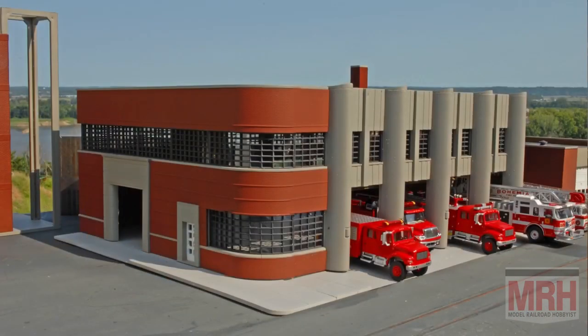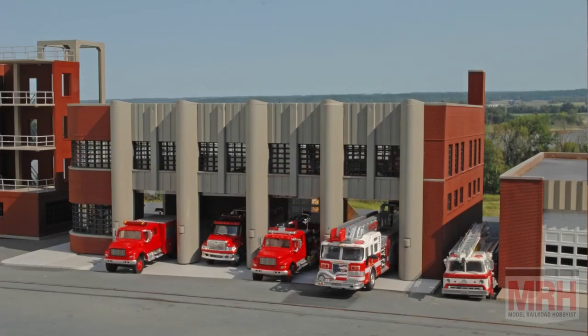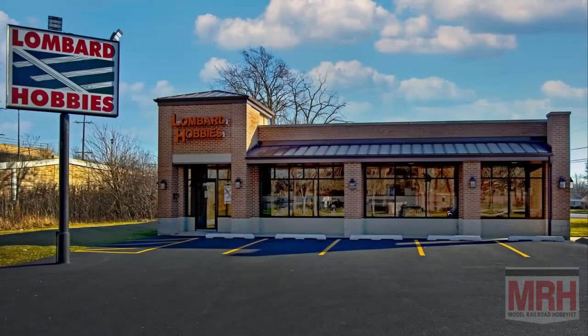We also build the Walthers Fire Station Headquarters building. It's an amazing structure — we build it from start to finish, showing the construction, the coloring process, all the way to a wonderful model shown with outdoor photography. It's getting close to Christmas, and if you wonder what to buy that special model railroader, Lombard Hobbies in Lombard, Illinois has the answer. They sell gift certificates available 24 hours a day on their website at LombardHobby.com.